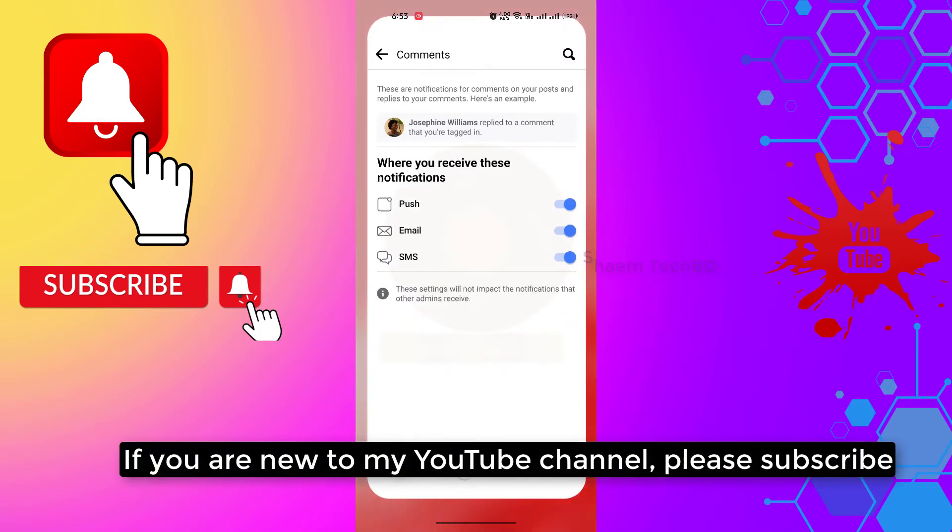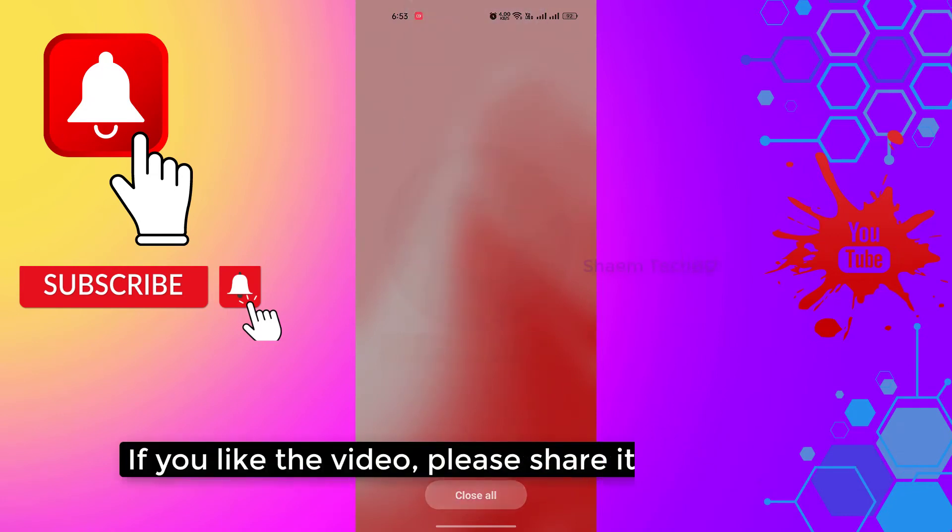If you are new to my YouTube channel, please subscribe. If you like the video, please share it with your friends.